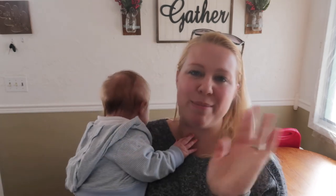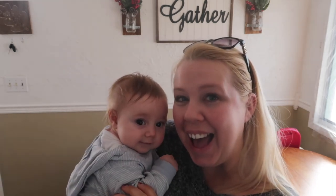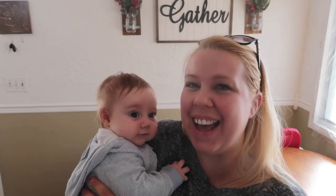Thank you very much for watching — Teddy says bye, I say bye! Remember to hit subscribe and I'll see you again next Friday for another Frugal Friday. Bye!